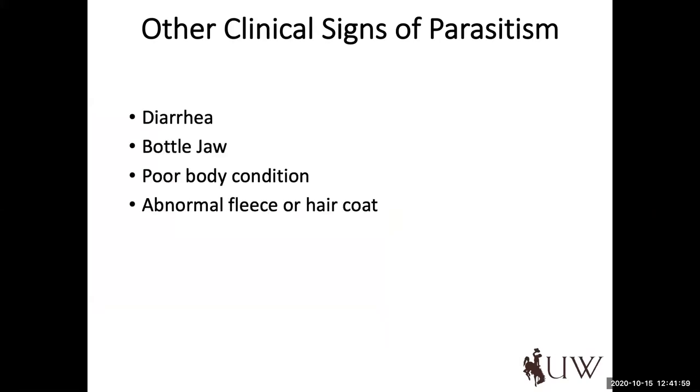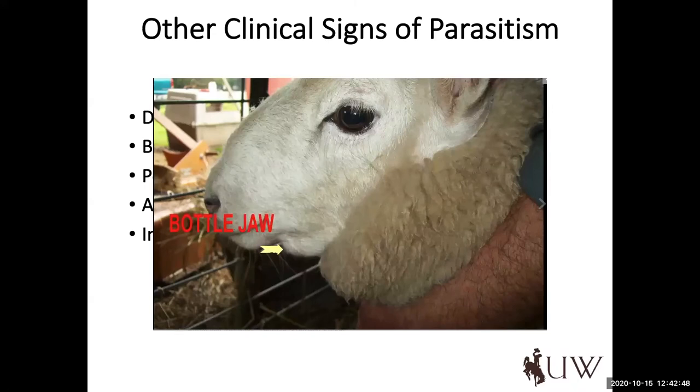There are other clinical signs of parasitism that don't necessarily correlate to one specific species. Diarrhea is one that can be pretty subjective and I don't always use it as a conclusive diagnostic tool, but in concert with poor body condition and sluggish growth rates, bottle jaw is a very pronounced clinical sign of internal parasitism with Haemonchus contortus — and that is almost getting to the point where it's hard to remediate those sheep without specific interventions. All of these aspects can help guide us toward recognizing a barber pole worm infestation or other internal parasites on our operation.